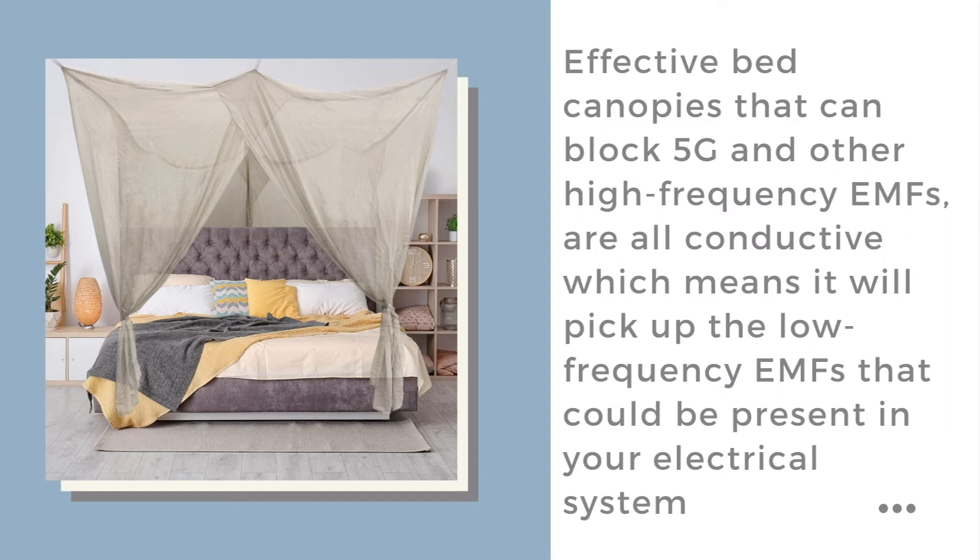The effective bed canopies at the moment are all conductive. The older technology Swiss shield fabrics are not conductive, but they really are somewhat lacking now to deal with the high frequency Wi-Fi and high frequency mobile networks that are becoming prevalent. Our go-to product is Block Silver and that is conductive.